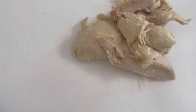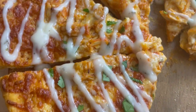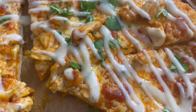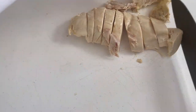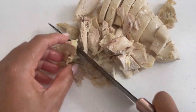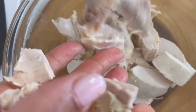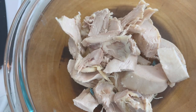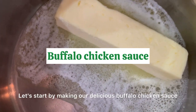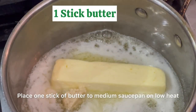Next we'll use some more of our rotisserie chicken to make a delicious buffalo chicken pizza. This pizza is super easy if you already have a pizza dough. If you need a recipe for pizza dough, check out my bread playlist, and if all else fails you can always just pick up a store-bought pizza dough at the grocery store. Let's start by making our delicious buffalo chicken sauce.